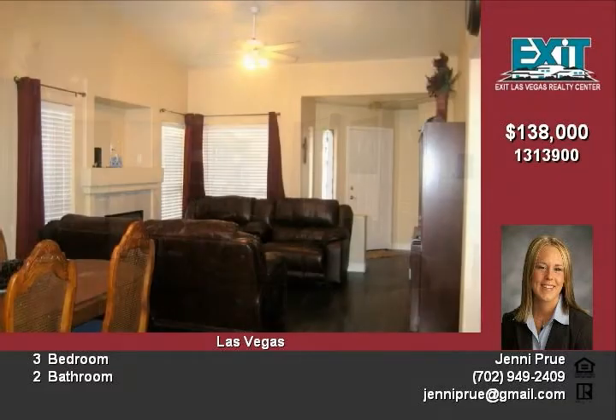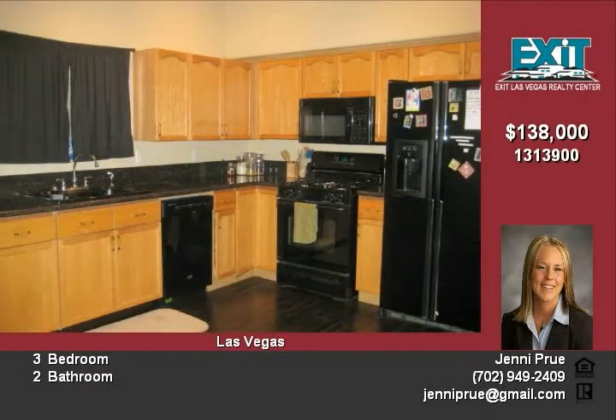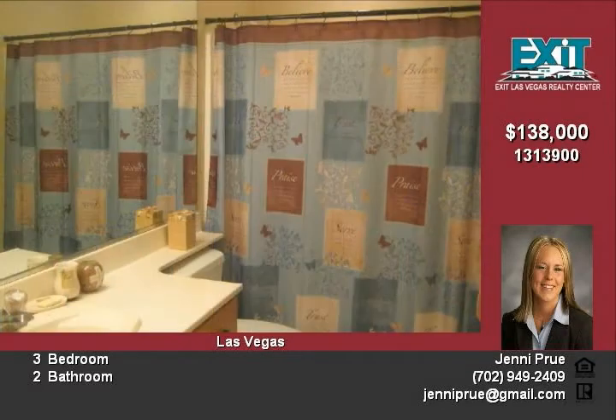Master suite with dual sinks, tile flooring, and a walk-in closet. A traditional dining room and a spacious kitchen with granite countertops. This home shows pride of ownership with many updates including landscaping, newly painted walls, and a new AC system and water heater.